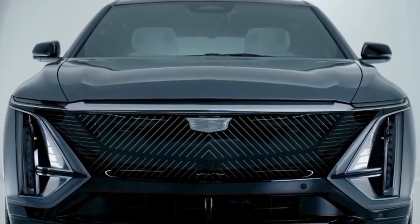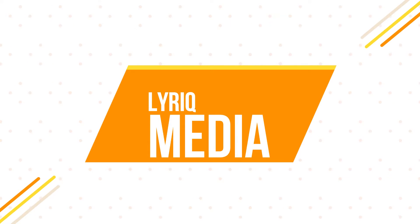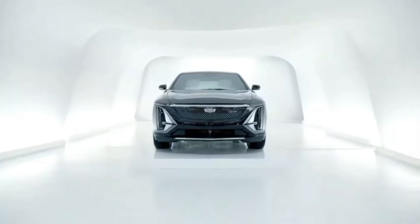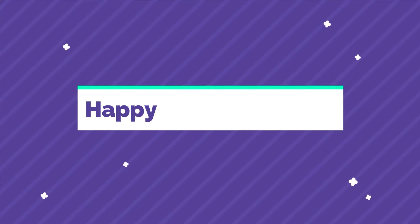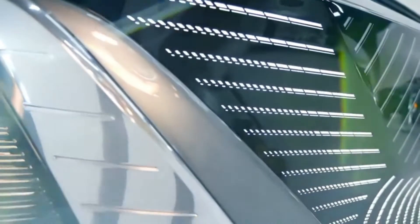Hey guys, welcome back to Lyric Media, where we bring you intriguing content on Cadillac SUVs. The Lyric Media team wishes all of its viewers a happy and prosperous new year in 2022. We want to express our gratitude to each and every one of you for your activism on Lyric Media.